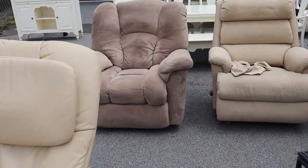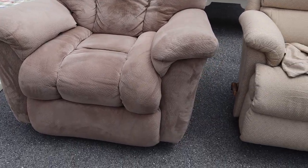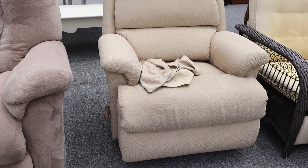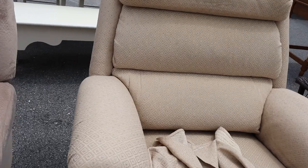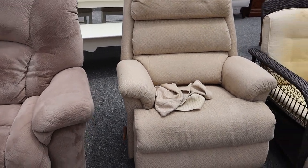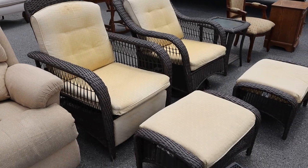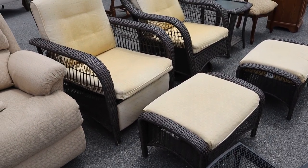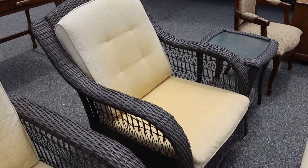We've got a massage chair recliner, and then this big recliner, and then more of a hers-type recliner. Both of these are rockers — rocker-recliners. And then we've got some outdoor furniture, which are surprisingly by Lazy Boy: one reclines and one is a rocker.